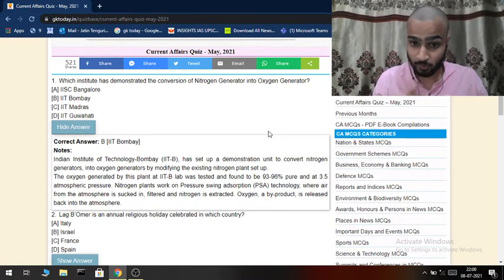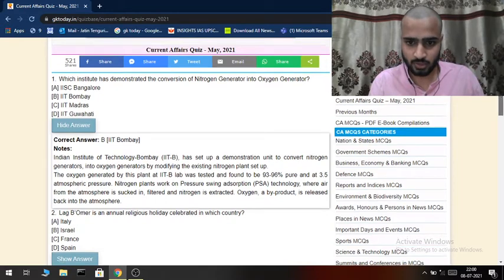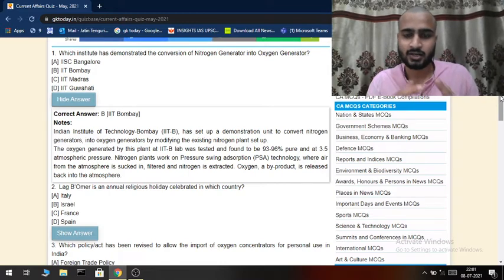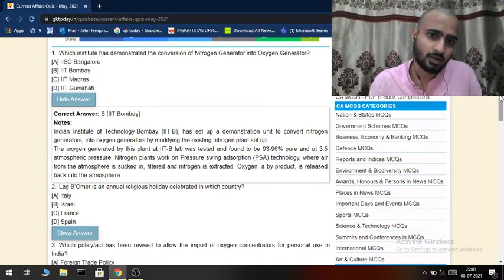The oxygen generated by the plant at IIT Bombay lab was tested and found to be 93 to 96 percent pure at 3.5 atmospheric pressure. Nitrogen plants work on pressure swing adsorption technology, where air from the atmosphere is sucked, filtered, and oxygen is extracted. They modified the nitrogen generator so that instead of taking nitrogen as the product, they started taking oxygen — which was earlier just a byproduct — as the main product, ramping up oxygen production during the crisis.